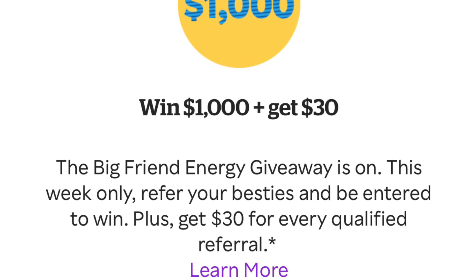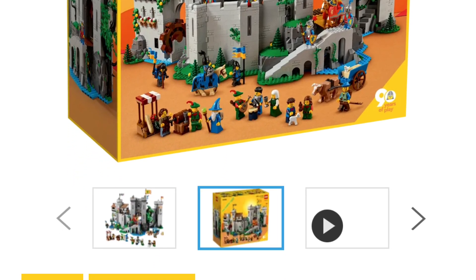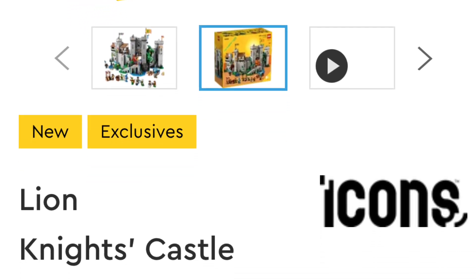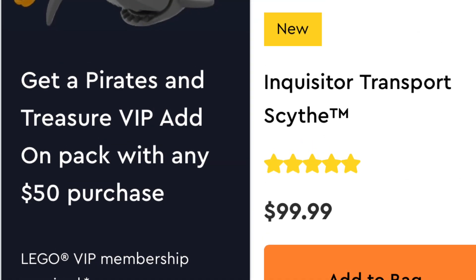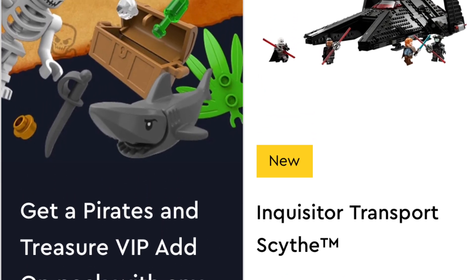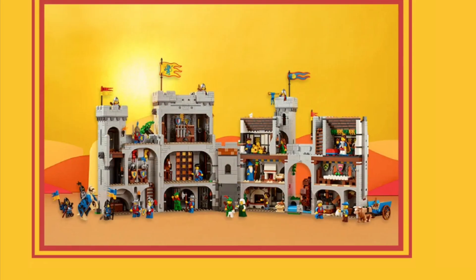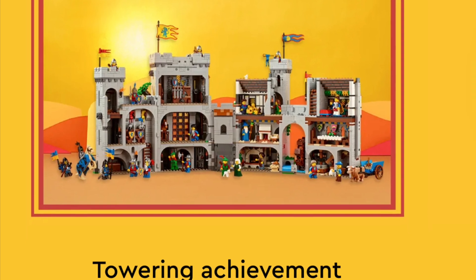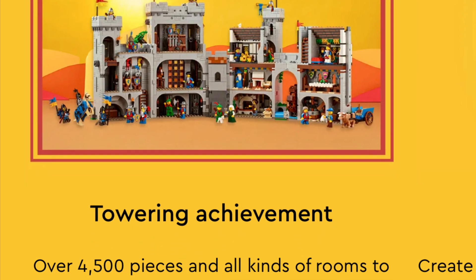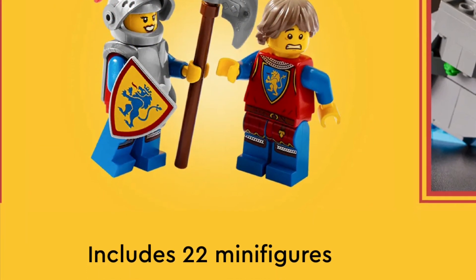Now let's jump straight into today's video. To sum everything up as quickly as I can: yes, the 90th anniversary castle released officially today to the public. It was only available for VIP members on August 3rd. You will get a Pirate's Treasure VIP add-on pack — it's actually pretty cool — for any purchases of $50 or more. I wanted to showcase the castle because this set is absolutely awesome.